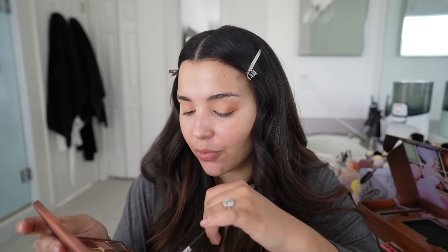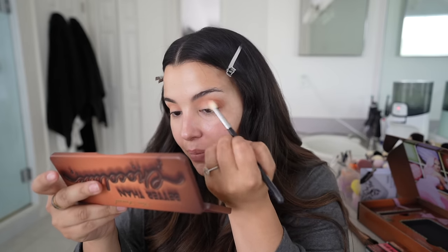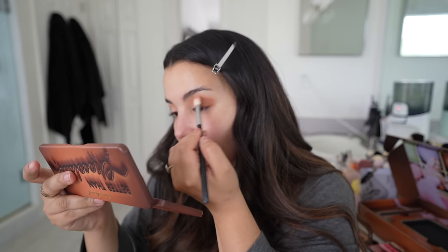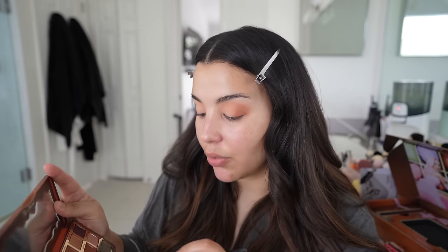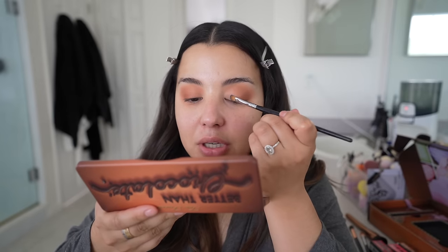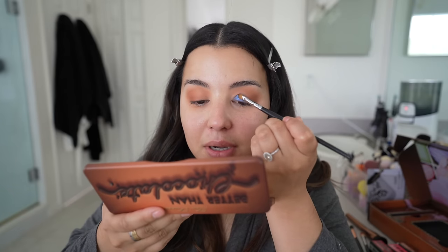I can't believe I've been sleeping on Too Faced eyeshadows — I'm really glad they sent this my way. This may be something I use day-to-day since I cleared out my entire makeup collection and don't have many palettes. This one is really nice because you have all your neutrals, a pop of blue, pop of purple, and a really pretty yellow gold. I'm torn — I'll just be sticking to neutrals if I don't try the color, so I'm going to use the shade Bless Your Tart, the blue. I'm taking a flat shader brush and just going for it.